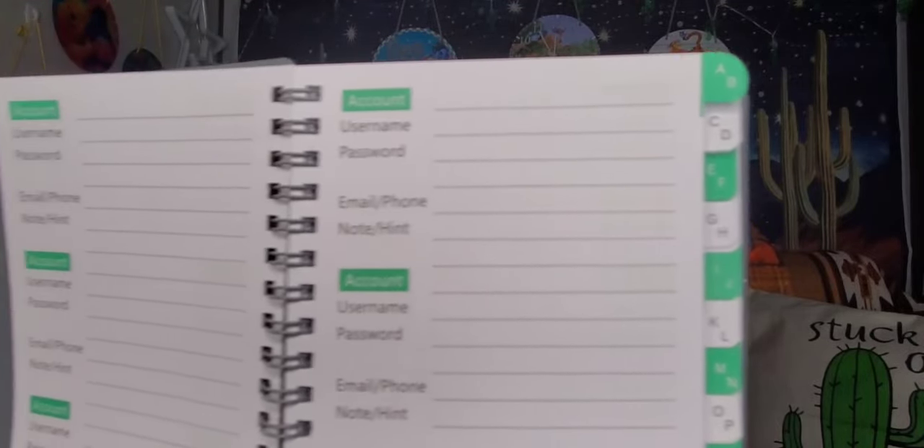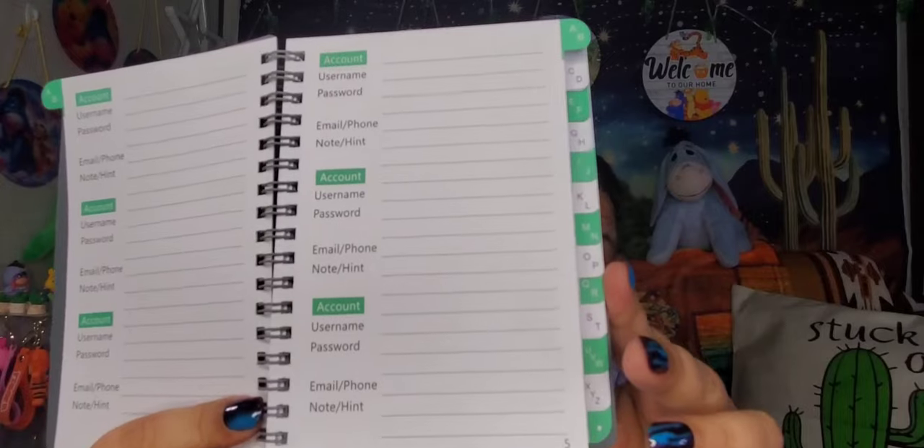Then I got my husband a little password book because his old one is falling apart. He likes to write down all his passwords — he changes them quite often. It's a really nice spiral-style book with sections for your personal profile, family and friends, and it has fields for account, username, password, email, phone, note, and a hint in case you get locked out. It has alphabetical tabs on the side, which is really nice.